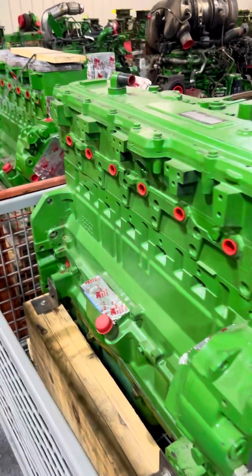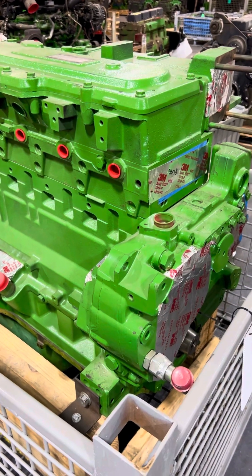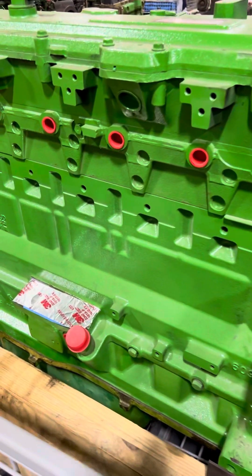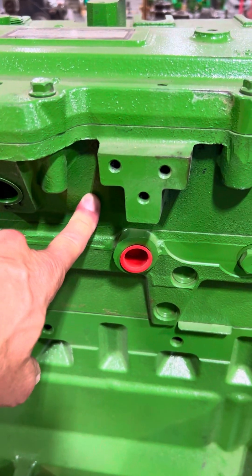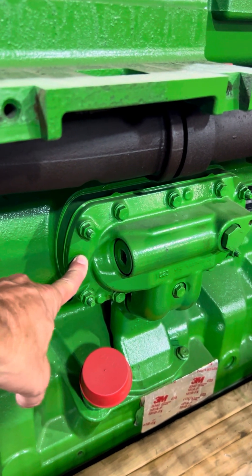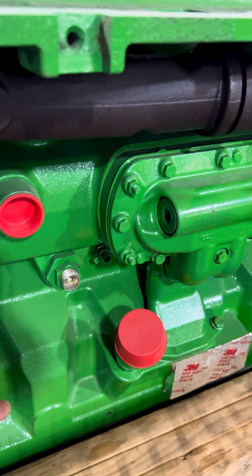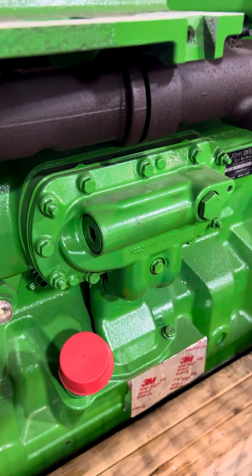Where we run into trouble is with our so-called long blocks. Deere does not sell a true long block — what they sell is really a complete block assembly, which is only a short block with a head mounted on it. It stops right there. It doesn't have the riser, the valves are just sticking up, there's no overhead, no front cover, and no oil cooler. The problem with the oil cooler is that if you don't replace it, contaminants remain, and when your engine fails, you don't get a warranty.